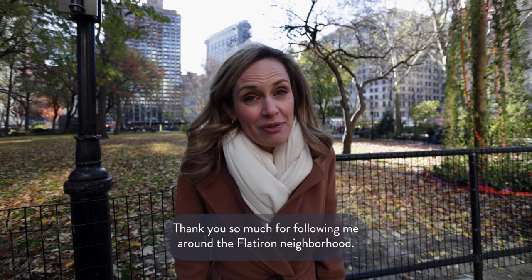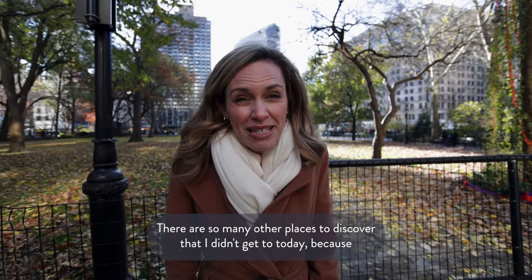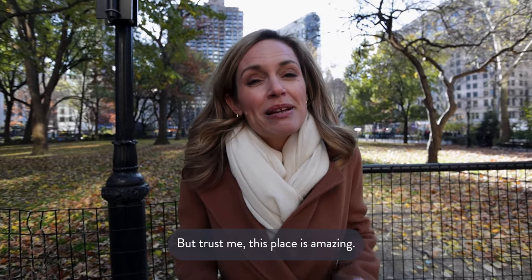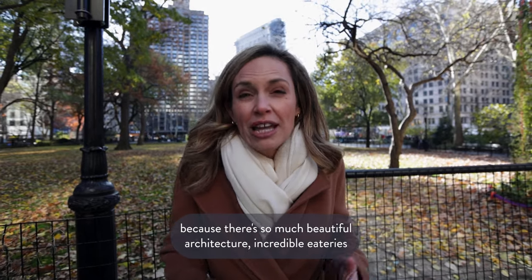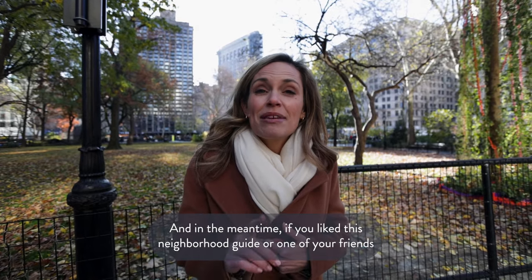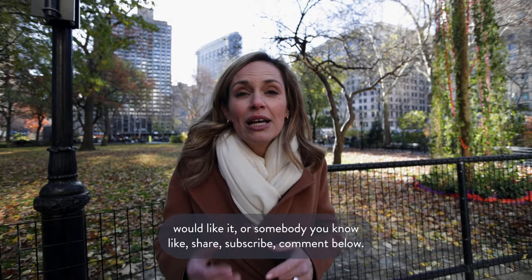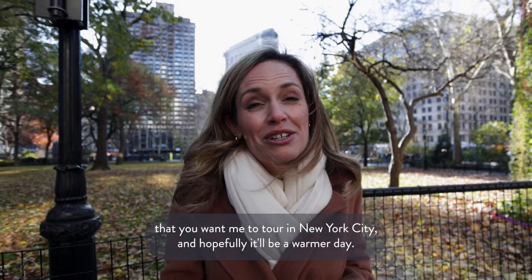Thank you so much for following me around the Flatiron neighborhood. There are so many other places to discover that I didn't get to today because I'm so freezing that I'm going to go home. Trust me, this place is amazing especially when the weather is warm — there's so much beautiful architecture, incredible eateries, and shops that there really is an unlimited amount of stuff to discover. If you like this neighborhood guide, like, share, subscribe, and comment below. I'd love to hear about the next neighborhood you want me to tour in New York City — and hopefully it'll be a warmer day!